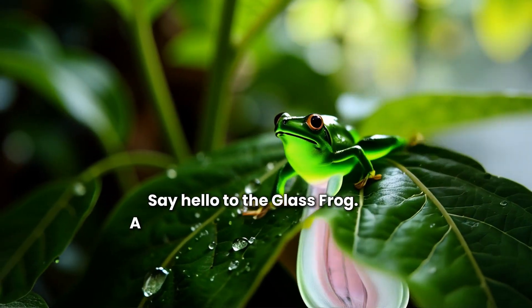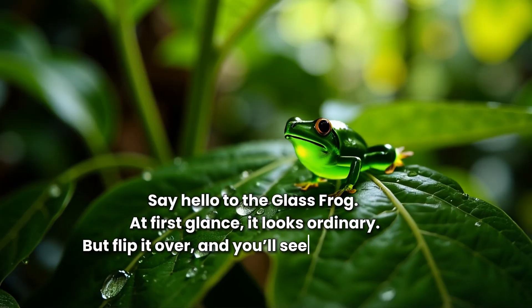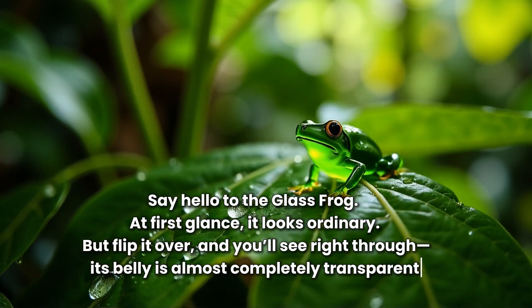Say hello to the glass frog. At first glance it looks ordinary, but flip it over and you'll see right through — its belly is almost completely transparent.